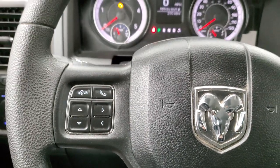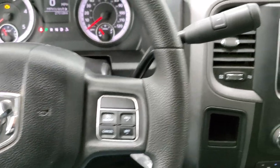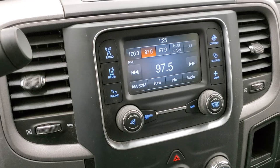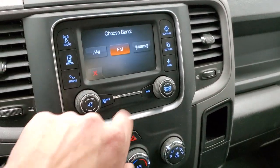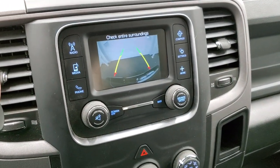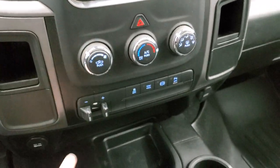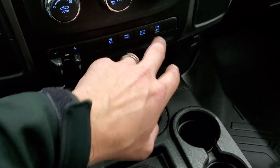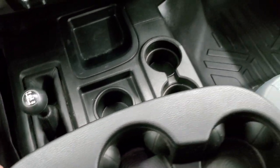Bluetooth and information center controls are on the left, cruise controls on the right. This one has the 6-speed automatic transmission with the optional tap shift. You get the 5-inch touchscreen radio with AM, FM, and Sirius XM radio capabilities. This is also where your backup camera shows up. Down here you have your climate controls, your factory brake controller, stability control, tow/haul, factory exhaust brake, and those parking sensors you can turn on and off. 4x4 shifter is on the floor.